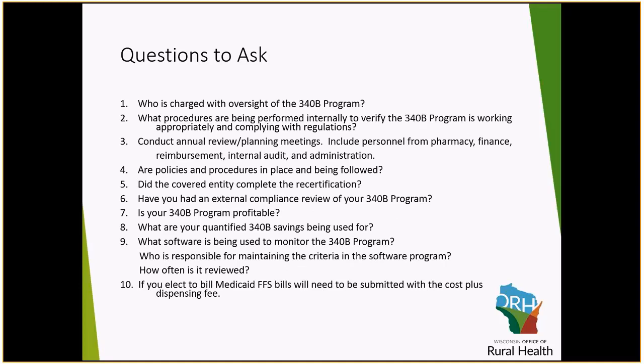Here are some compliance questions you should be asking. Who is overseeing your 340B program — your pharmacist or someone else within your organization? What procedures are being used to make sure you are complying with all regulations? Your pharmacist may say they know everything the 340B program needs, but are you also documenting in your policies and procedures how much you are saving from the 340B program? Do you know how much you're saving, and do you know what those dollars are being used for? Oftentimes, policies and procedures are not in place, and if they are in place, they are not being followed — which is a huge issue when HRSA comes through your door to do the audit.